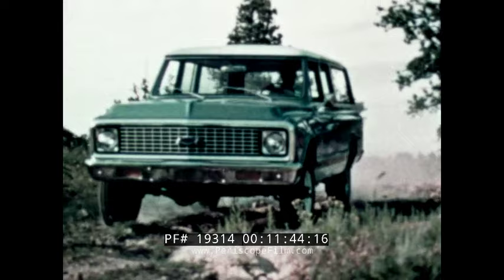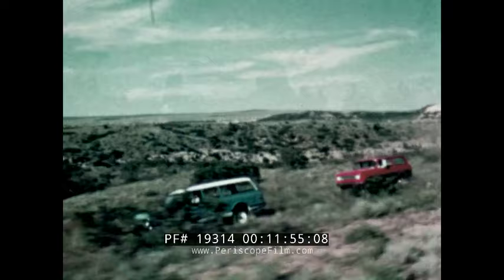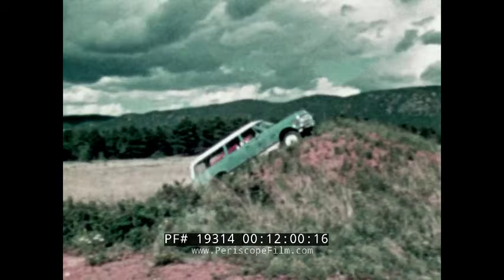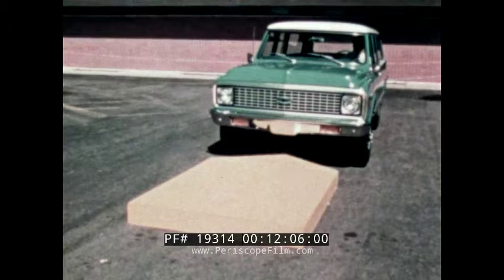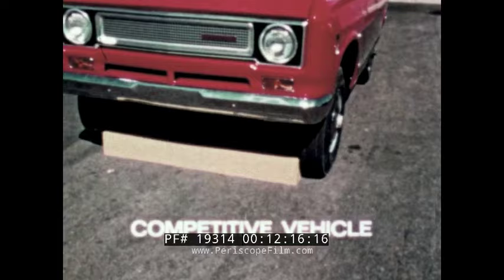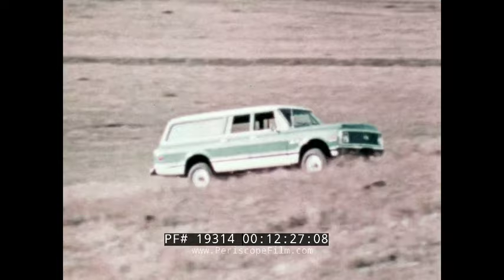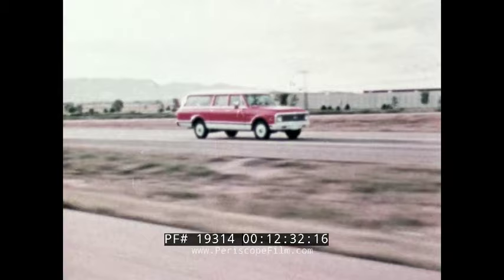Chevrolet Suburbans provide excellent handling in covering rugged terrain. Here's the Chevrolet Suburban four-wheel drive and a competitive-make four-wheel drive vehicle. Suburban's wide stance, especially at the front of the vehicle, allows easy clearance of many off-the-road obstacles. As you can see in this demonstration, Suburban's greater tread width easily straddles the same box the other truck has difficulty clearing. Suburban's wide stance, plus its long wheelbase, provide a rugged vehicle for four-wheel drive off-the-road or over-the-road operation, and for two-wheel drive over-the-road travel.